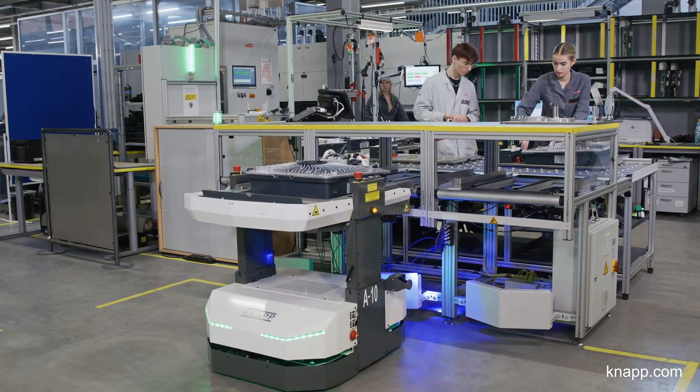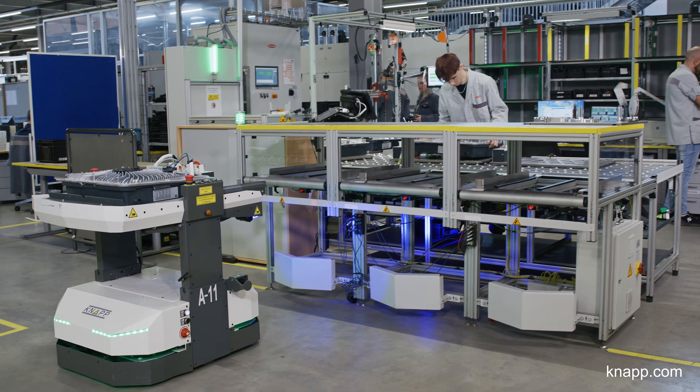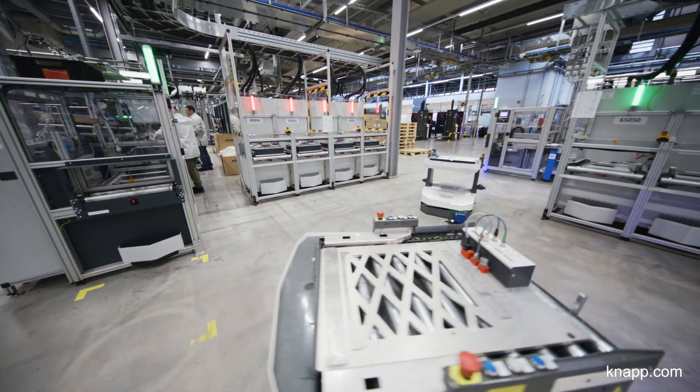If there is a problem, the inverter is transported to a troubleshooting station. Once the problem is solved, the inverter goes back to testing. The empty workpiece carriers are transported from the packaging line back to the manufacturing line.